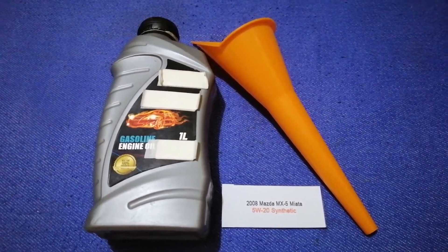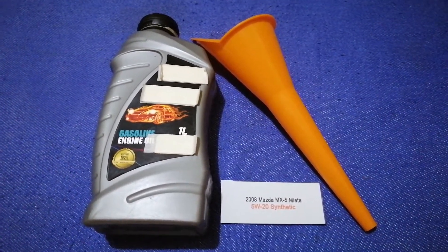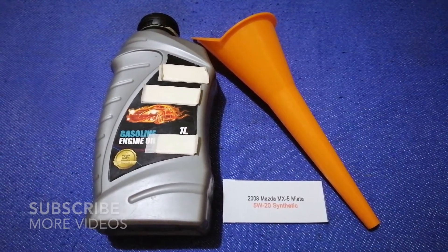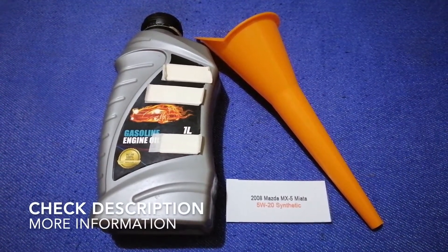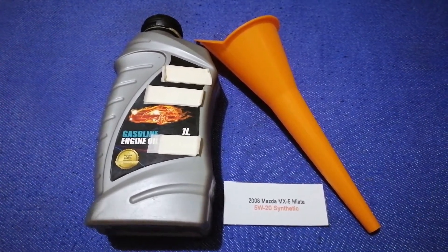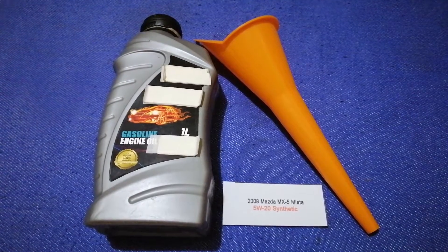Hey guys, welcome back. Today we are going to talk about the oil type for the 2008 Mazda MX-5 Miata, and if you are looking for what oil to buy for your car, I have already looked it up.